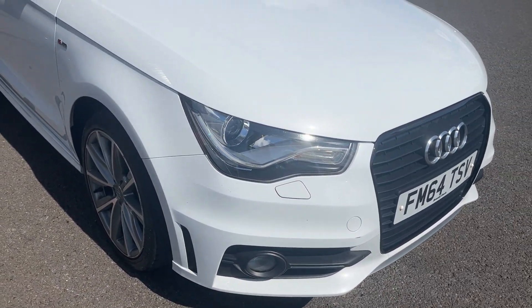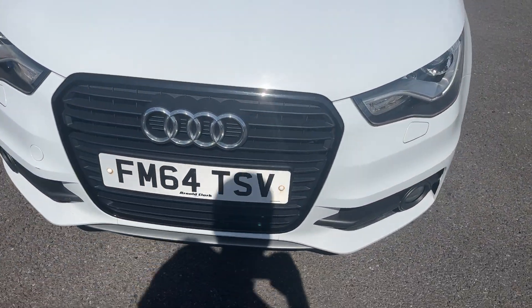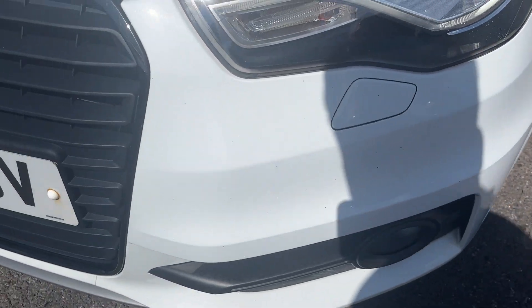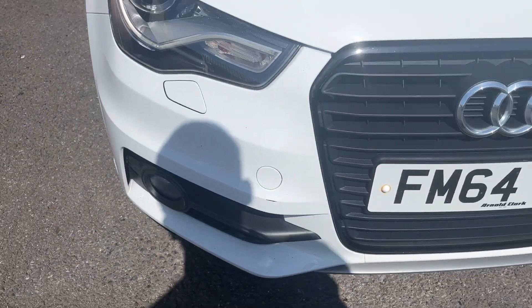Moving around the front of the car now, we're going to check out all lights and grilles on the front bumper itself. As you can see, all lights and grilles look in good condition. As for the front bumper, for the age and mileage of the car it looks really good as well — you've got one or two light touch-up marks as you'd expect, but other than that it looks in really good condition.